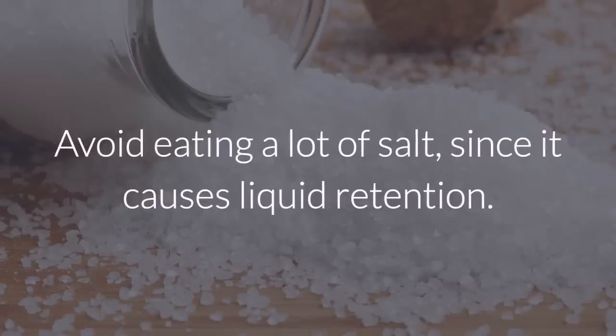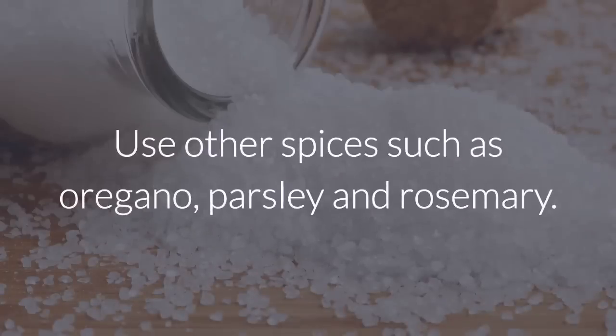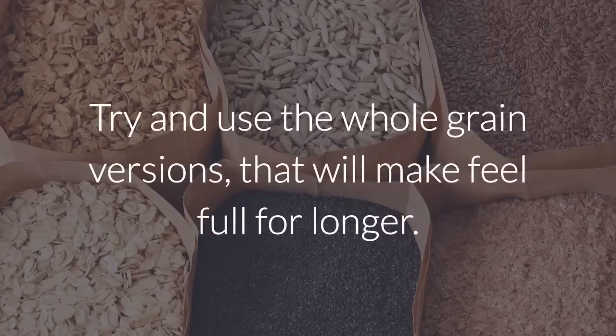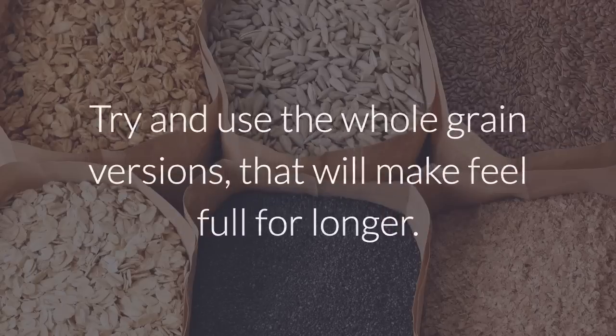Avoid eating a lot of salt, since it causes liquid retention. Use other spices such as oregano, parsley, and rosemary. Don't eat lots of refined carbohydrates like white rice, bread, pasta, or desserts made with white flour. Try and use the whole grain versions that will make you feel full for longer.